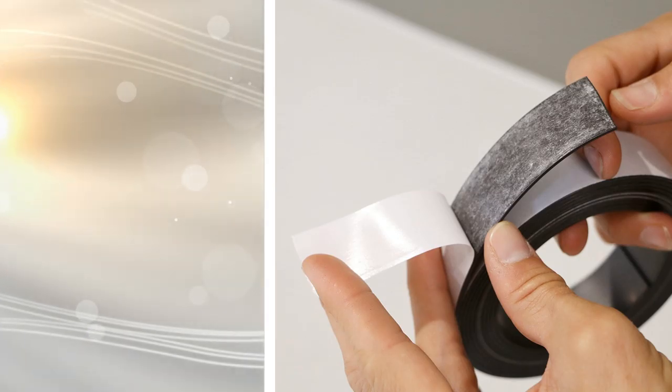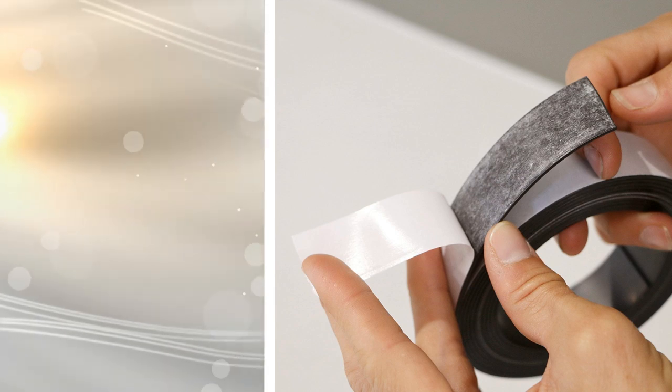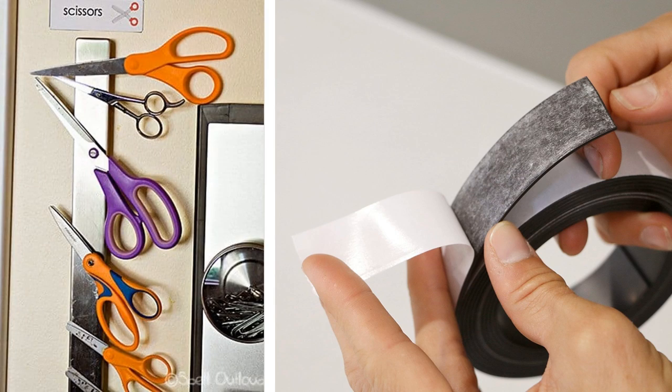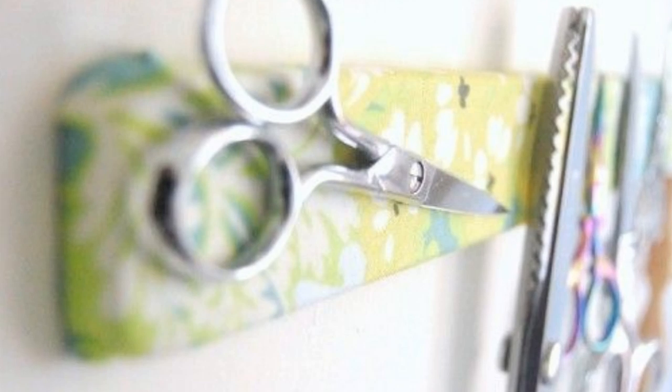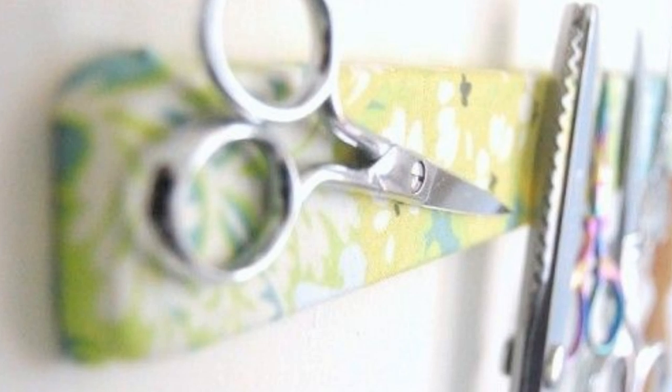Tip 6: Strong magnetic strips available in the market can be easily mounted on the wall. This means you get to attach your scissors, knife, and cutters to it, and the magnet will keep them out of sight from children too. These magnetic strips can be a great help if you don't have drawers to store your cutlery or other items.